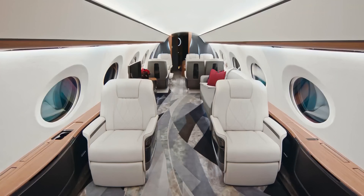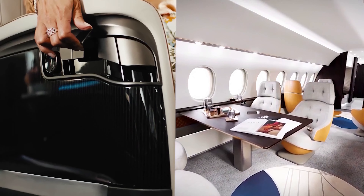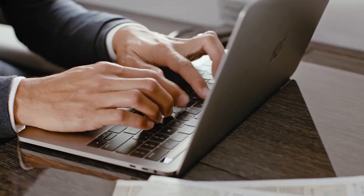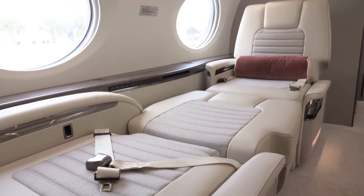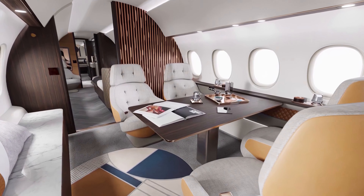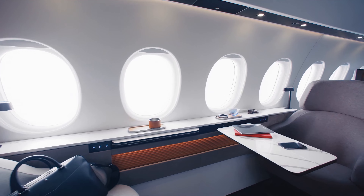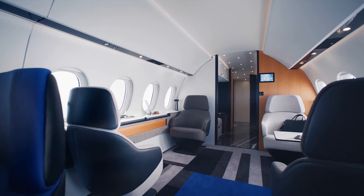The Gulfstream G800 and the Dassault Falcon 10X both offer interiors that are nothing short of palatial. The G800 features up to four living areas, customisable to include lounges, dining areas, and even private suites. With 16 panoramic windows, the cabin is bathed in natural light, enhancing the spacious feel. Conversely, the Falcon 10X elevates interior luxury to new heights with the industry's widest and tallest cabin, offering unparalleled roominess and comfort. Its unique design includes a four-zone cabin, customisable to passengers' needs — from a cozy lounge to a full office setup — ensuring that every journey feels too short.